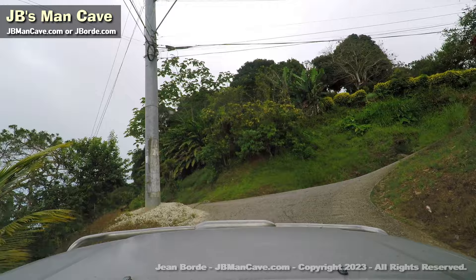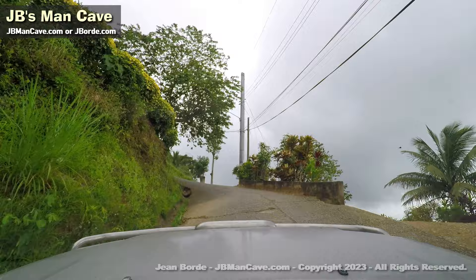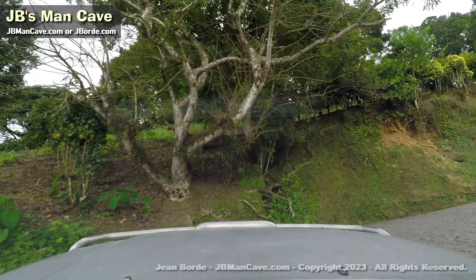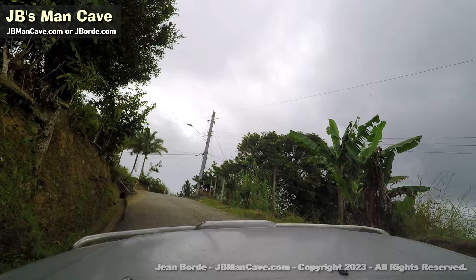So what do you think — could you drive up here? Let me tell you, this drive alone is a real adventure. Even if you didn't see anything and just turned around, you'd say, 'Wow, I went to Paramin and that was something else.'